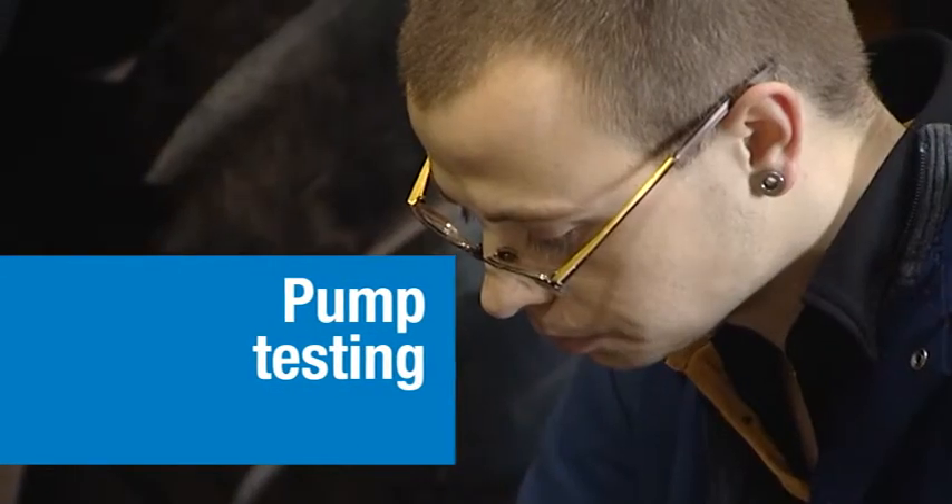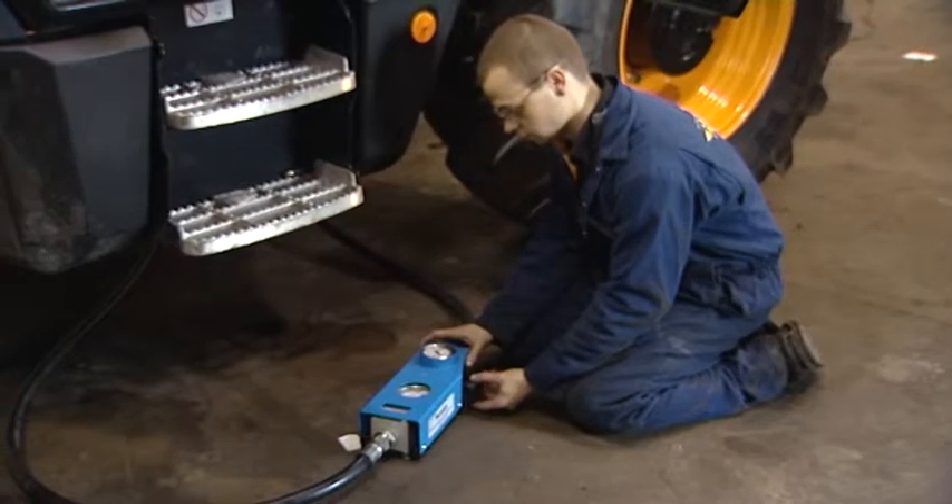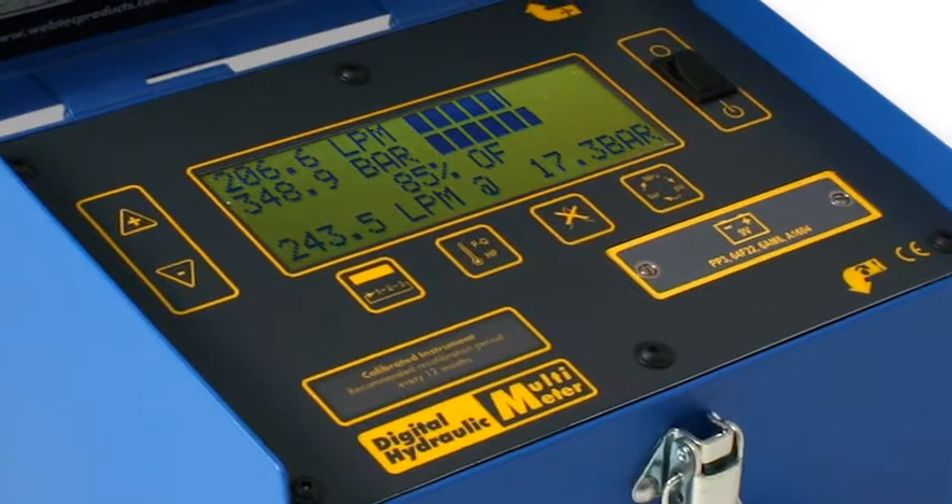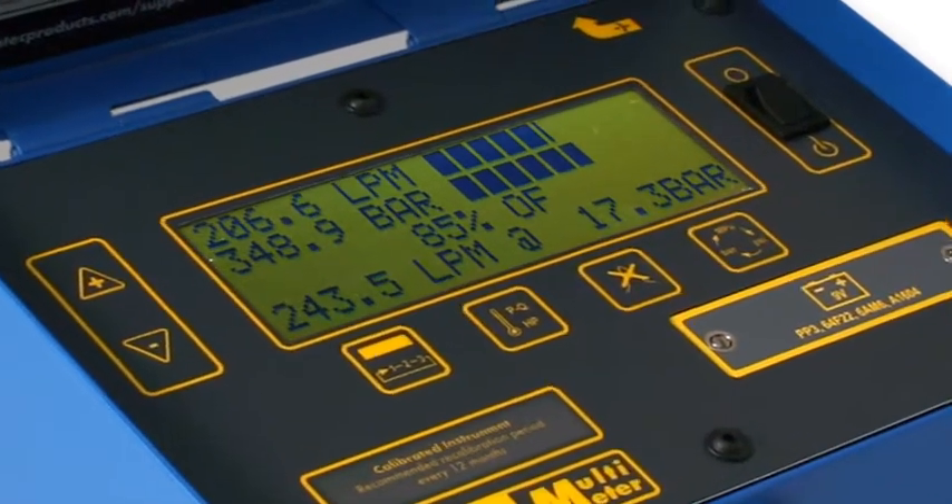With our built-in loading valve, you can easily and effectively test a pump under all load conditions, and calculate volumetric efficiency at the touch of a button.